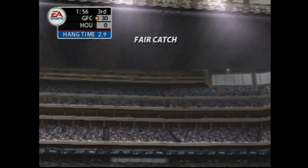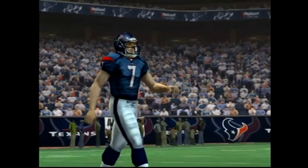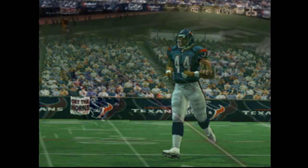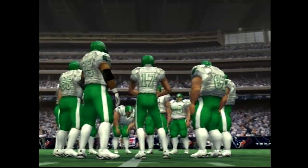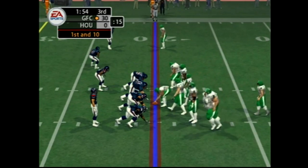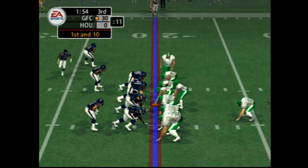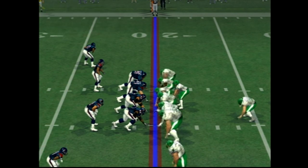Here's the kick. Fair catch called for. It's first and ten. They've been solid running the ball on first down. Not bad — and that success leads to bigger and better things, usually.